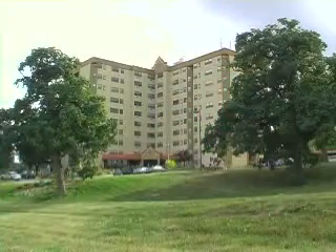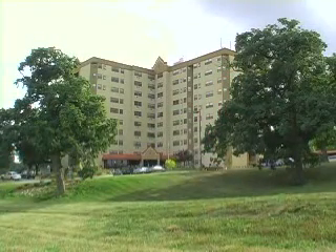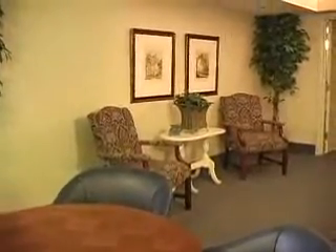While many retirement communities require an entrance fee or buy-in, plus a high monthly maintenance charge, residents of Victory Hills will enjoy all of these special amenities without having to pay an entrance fee or purchase an apartment.